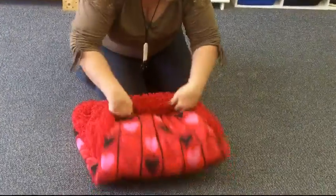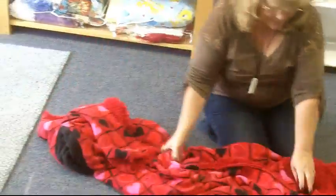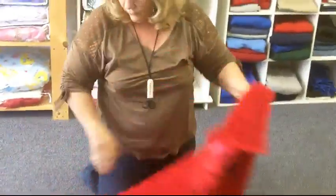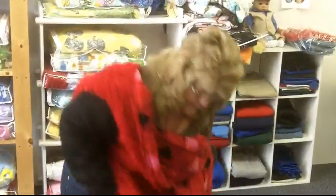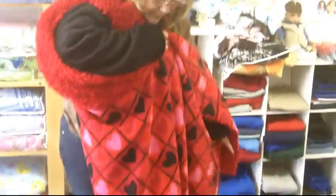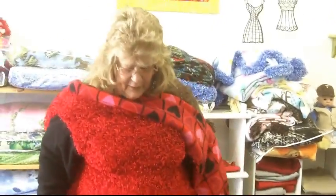When you want to use this, you just unfold it — this is for people that don't want blankets thrown all over. Put your arms in here. I call it the Yeti outfit. And where you had stuffed it in the pillow, you can put your feet in, so you're nice and warm while watching TV, sitting around the campfire, whatever.